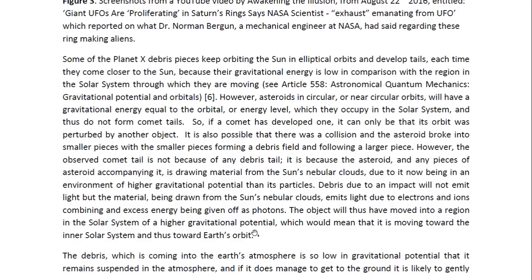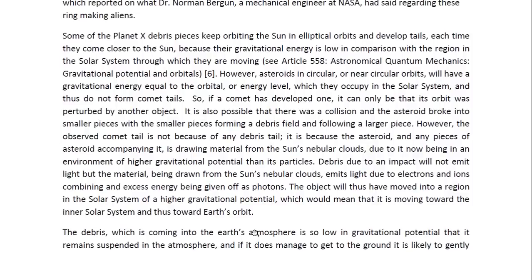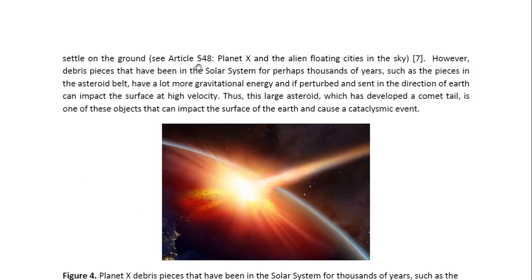However, the observed comet tail is not because of any debris tail. It is because the asteroid and any accompanying pieces are drawing material from the sun's nebula clouds, due to being in an environment of higher gravitational potential than their particles. The debris due to an impact will not emit light, but the material being drawn from the sun's nebula clouds emits light due to electrons and ions combining and excess energy being given off as photons. The object will thus have moved into a region of higher gravitational potential, meaning it is moving toward the inner solar system and toward Earth's orbit. The debris coming into the Earth's atmosphere is so low in gravitational potential that it remains suspended in the atmosphere, and if it manages to reach the ground it is likely to gently settle. You may look at article 548 entitled Planet X and the Alien Floating Cities in the Sky.